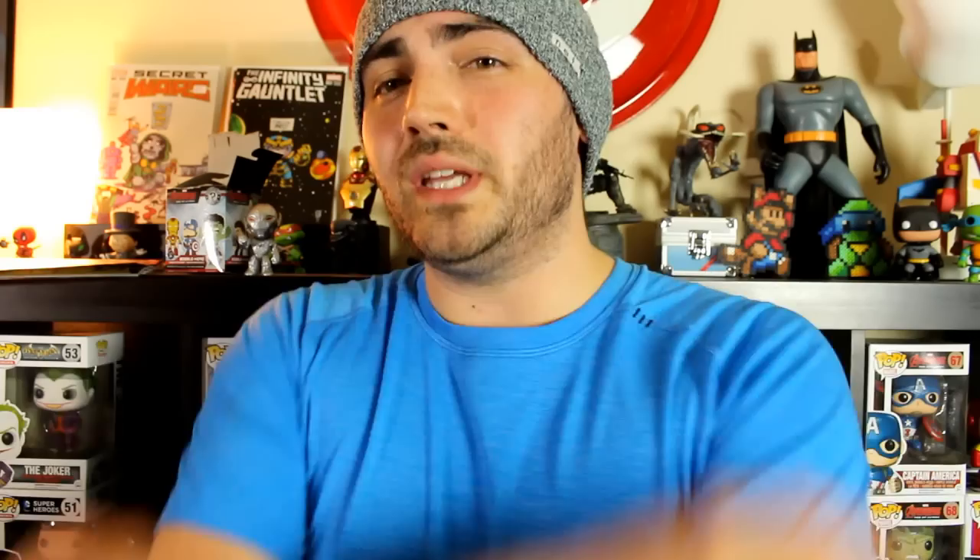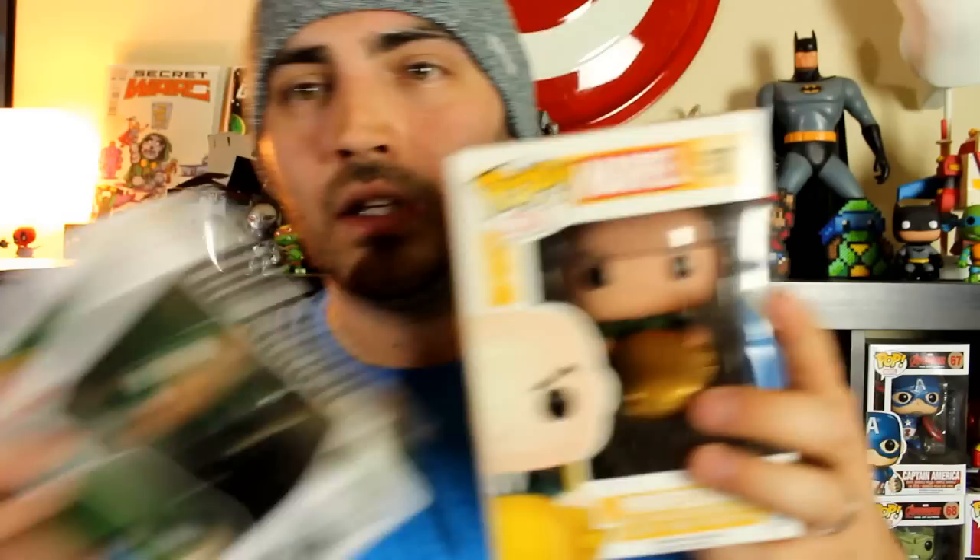I've already unboxed Ultron on the channel, so this isn't anything new — I already have this guy. What I might end up doing is throwing him into the 500 subscribers contest giveaway. We got Ultron here, really cool. That's my haul this week. Let me know what your favorite book was, your most anticipated title, your cover of the week, and out of the Funkos I got — Professor X, the Arrow, and Ultron — which one was your favorite? Let me know down below in the comments. Until next time, I will see you guys later. Peace.